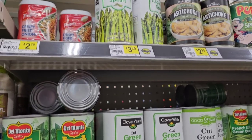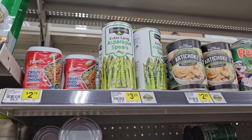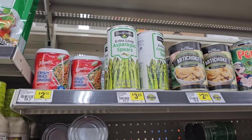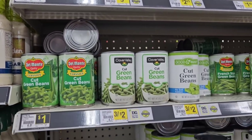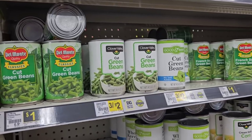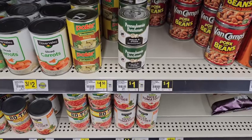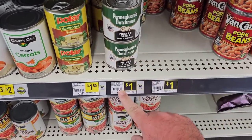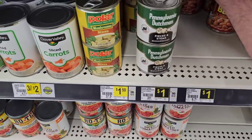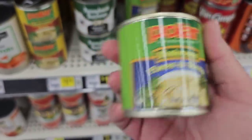I remember last time someone was asking about the Clover Valley asparagus spears in a can — $3.25, up from $2.95. I was expecting a lot of things to have gone up since the last time I was here. They've got the Polar Brand Mushrooms here for $1. Even the Great Value brand at Walmart is $1.50 now.